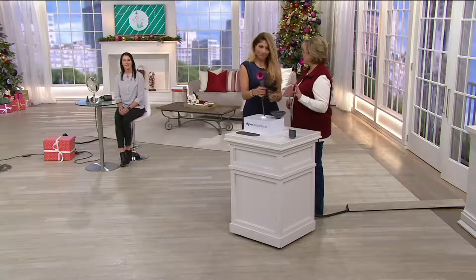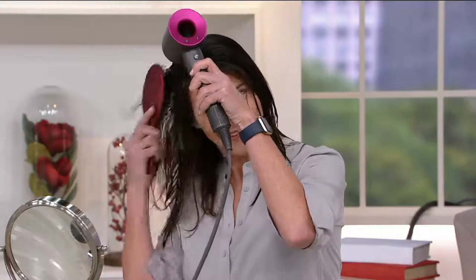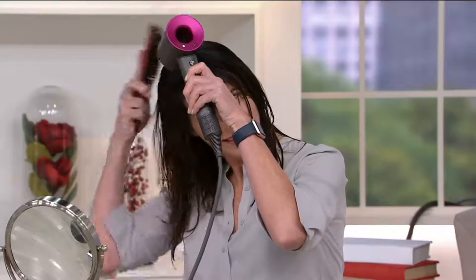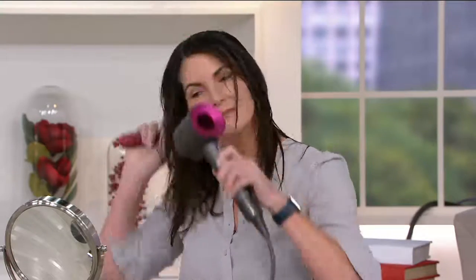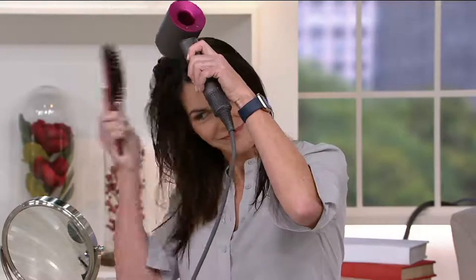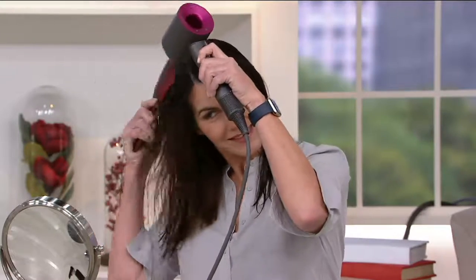Jen's back with wet hair for a second live demo — she's using it without any attachments, which gives you the ultra-fast drying mode. So many of my friends are texting me screenshots of their times: three and a half minutes, four minutes, five minutes, six minutes. That time back — especially in the morning — is time you can use to pack the kids' lunches or just stop rushing.